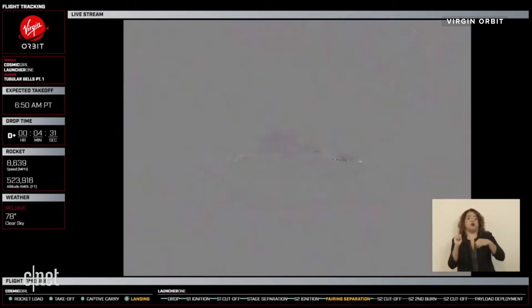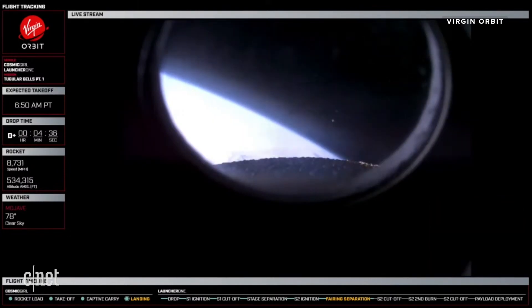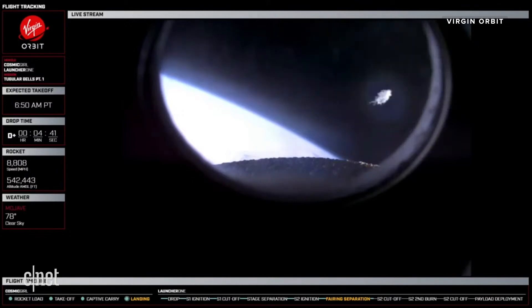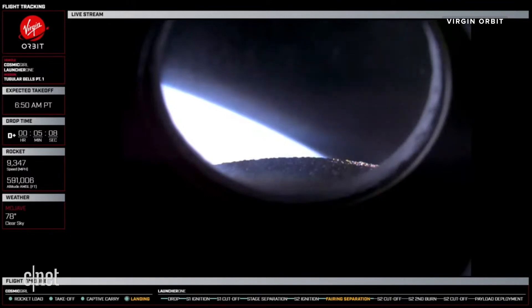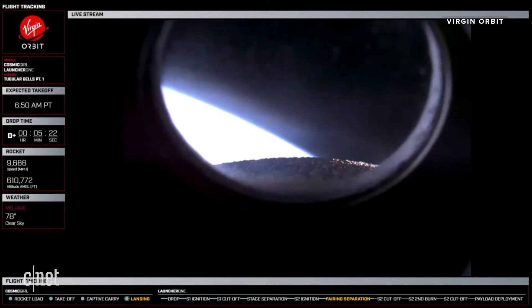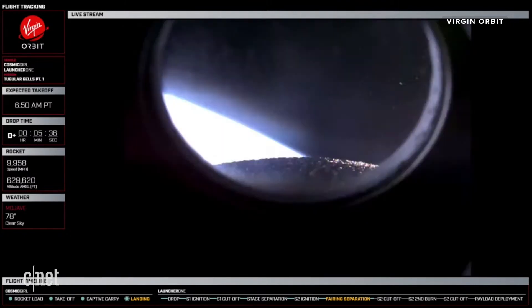Copy. S2 prop, stage 2 burn is nominal. Cosmogor orbit base, stage 2 burn is nominal. Stage 2 trajectory nominal. Cosmogor orbit base, LE1 is going to swap out with LE2, LC2. Sound good. Thanks for your help today. Great job, guys.